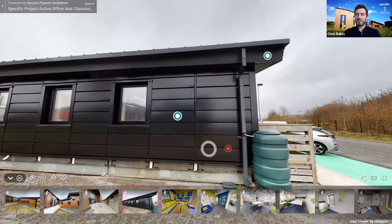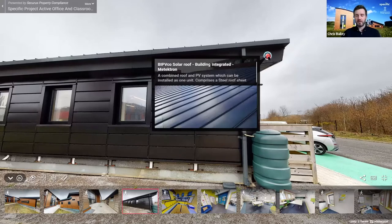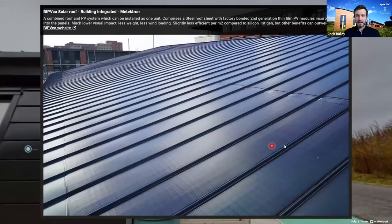Jumping up to the roof — there are two buildings to get through, each with slightly different intentions. What we've got installed here is a BIPV Co solar roof. BIPV stands for building integrated photovoltaics — solar panels built into or onto the roof structure itself, so the roof and solar panels are one and the same.